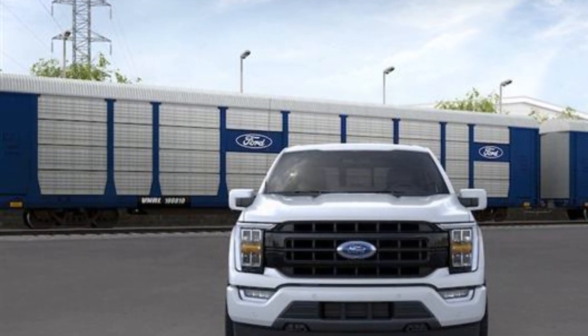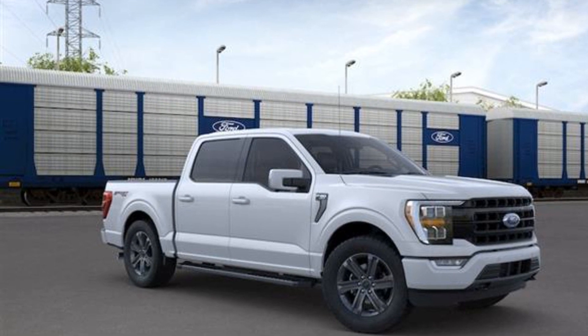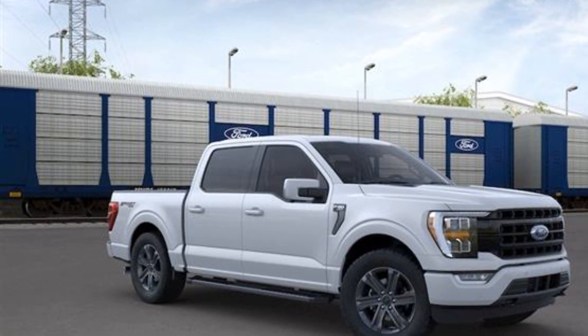ABS, power locks, heated front seats, front side airbag, and four wheel disc brakes.